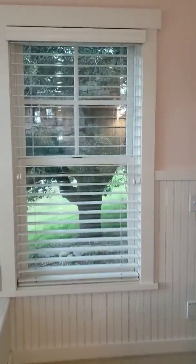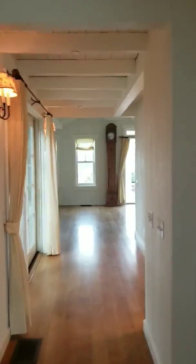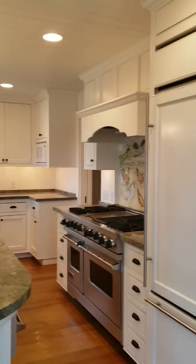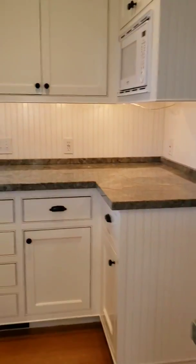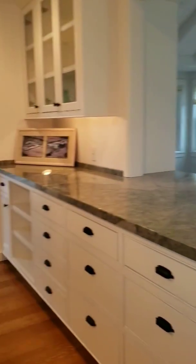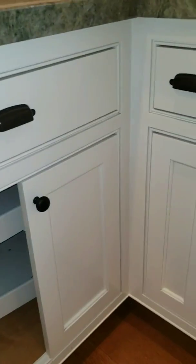I'm going to start another video going from the living room to the kitchen. Coming into the living room, heading to the kitchen area. Here is the kitchen: your fridge, Viking stove, here's another warmer, farm-like sink, dishwasher, and a Lazy Susan.